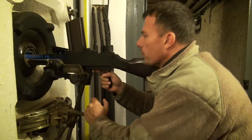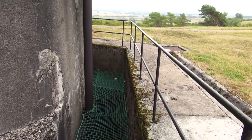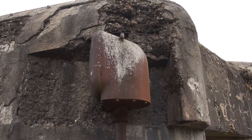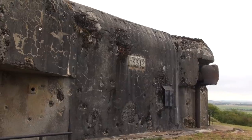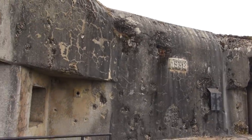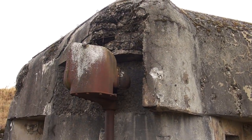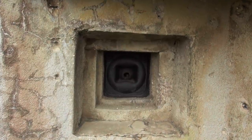We are at Fort Cassaux - Ouvrage d'infanterie de la Ligne Maginot. Built in 1938, it was armed with 32 automatic weapons and 8 anti-tank cannons, 25 and 47 millimeter, and 30 centimeter thick steel cupolas. Some of the damage to this fort was from German weapons testing after the battle.